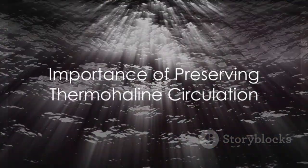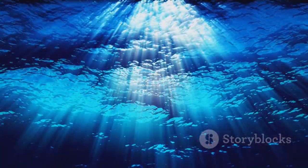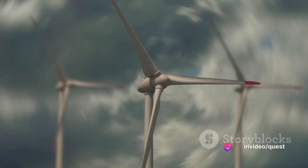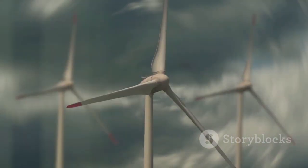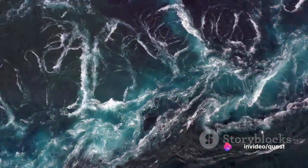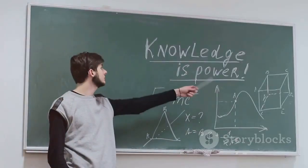It's clear that understanding and preserving the integrity of thermohaline circulation is crucial. One of the most effective ways to help is to reduce our carbon footprint. Limiting global warming can help prevent the melting of polar ice, which in turn can help preserve the delicate balance that drives thermohaline circulation. Learning more about this phenomenon and spreading awareness about its importance is also a big step forward. Knowledge is power after all.